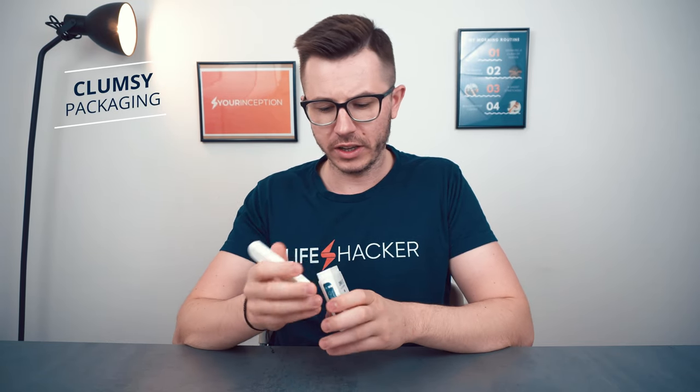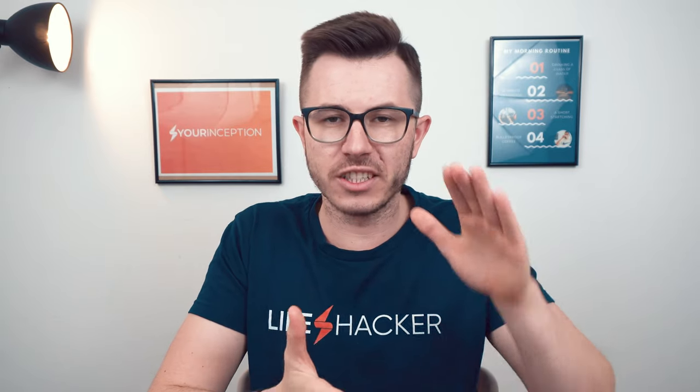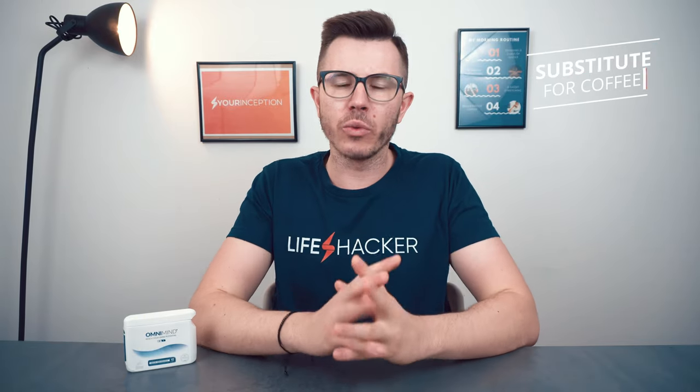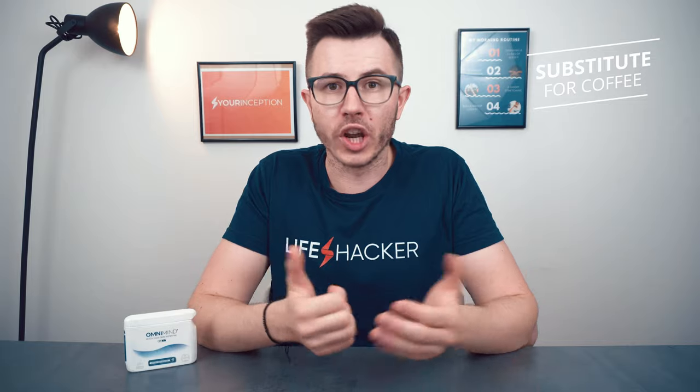The formula itself is non-GMO and vegetarian friendly — I think it's a very high quality product. The only thing I don't like is the packaging; it's a bit clumsy and the top can open too easily. Besides that, the formula is pretty good, though not as well developed as some competitors and a bit underdosed. Considering the high amount of caffeine, OmniMind could be a good substitute for your morning coffee.